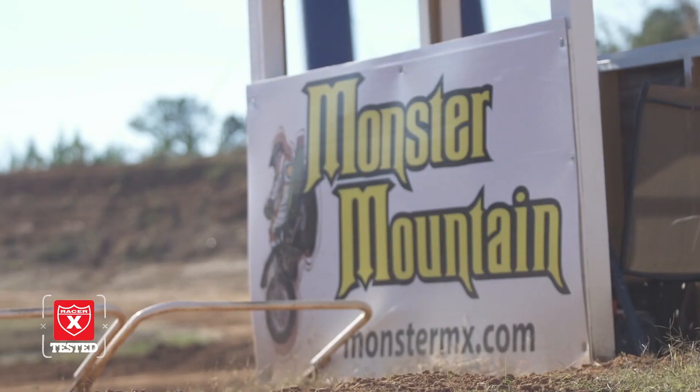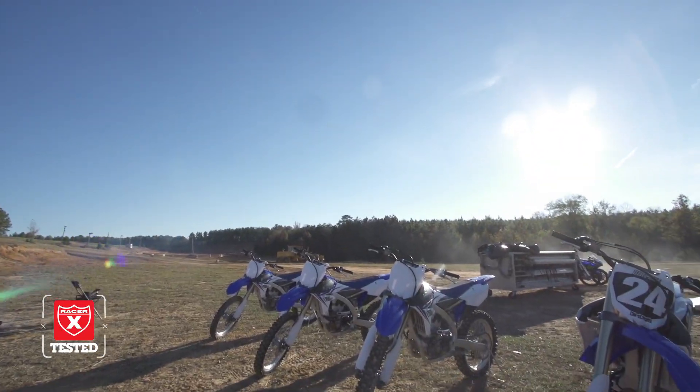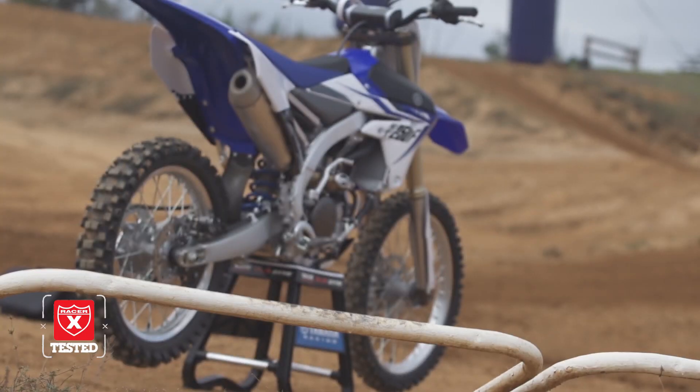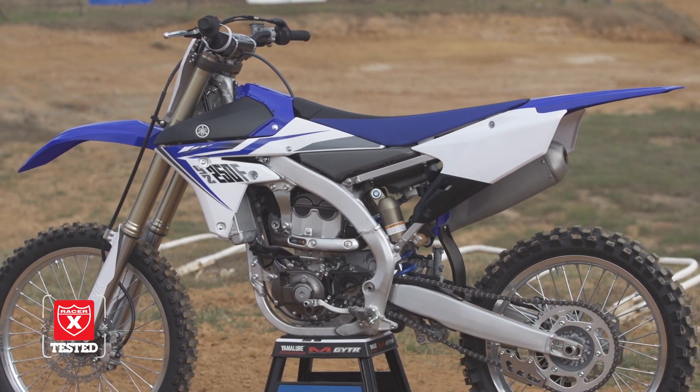Hey, everyone. Jordan Roberts here with RacerX today. We're here at Monster Mountain in Alabama for the highly anticipated 2014 Yamaha YZ250F media intro. We've got to give huge thanks to Yamaha for having us out here today. We're going to be giving you a little bit of our opinion on the bike, just as Scott Champion did with the pre-production intro. But first, we're going to touch on some basic features and then let the Yamaha guys dig into some of the tech specs for you.